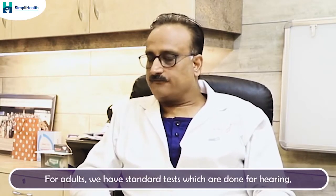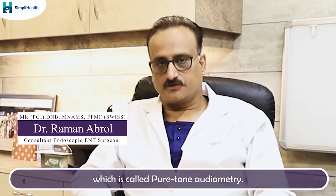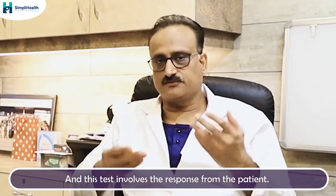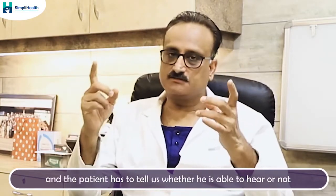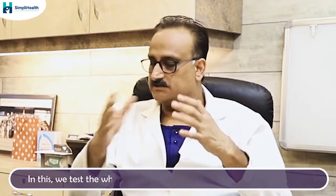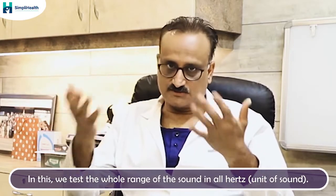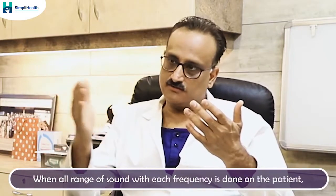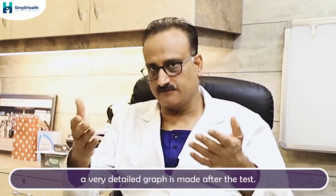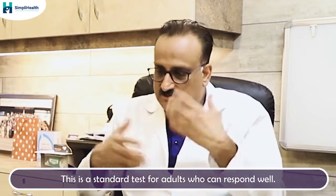So sir, I wanted to ask you what are the types of hearing tests for adults? For adults, we have very standard tests which are done for hearing called pure tone audiometry. This test involves the response from the patient — sounds are given to the patient and the patient has to tell us whether he is able to hear or not. We actually test the whole range of sound in all frequencies, which we call hertz, and we have a very detailed graph after the test. So this is a standard test for adults who can respond well.